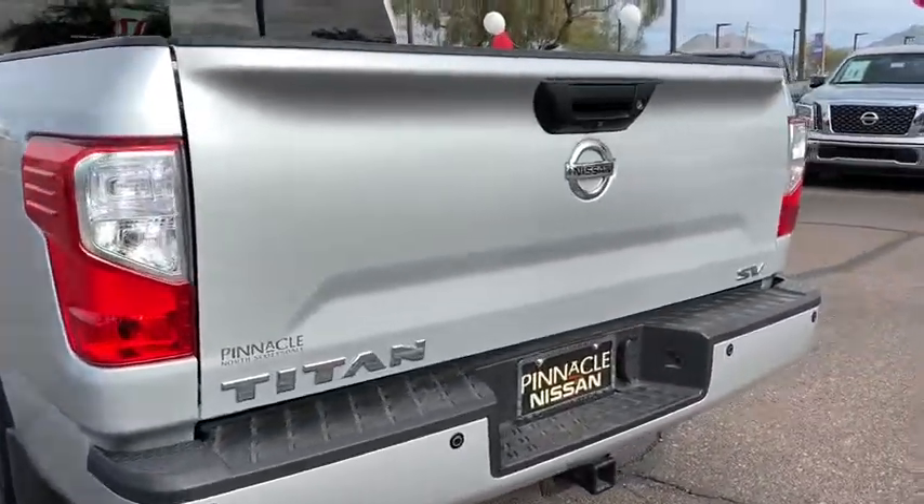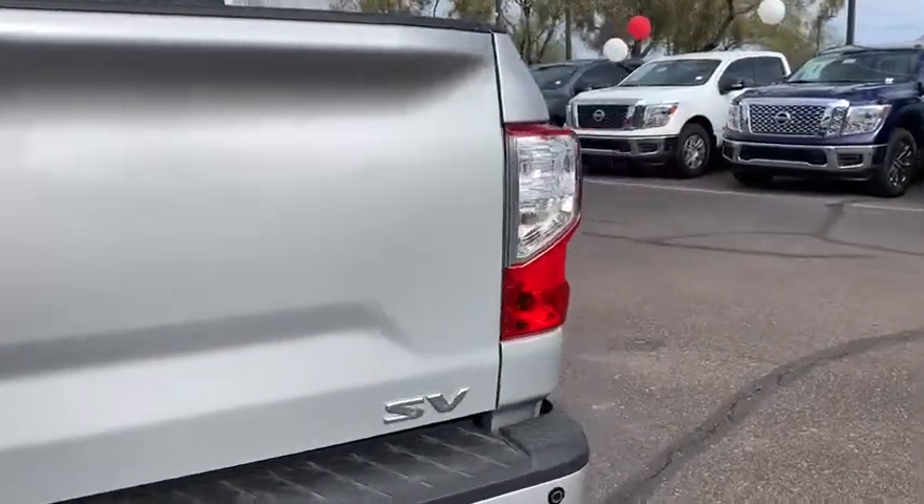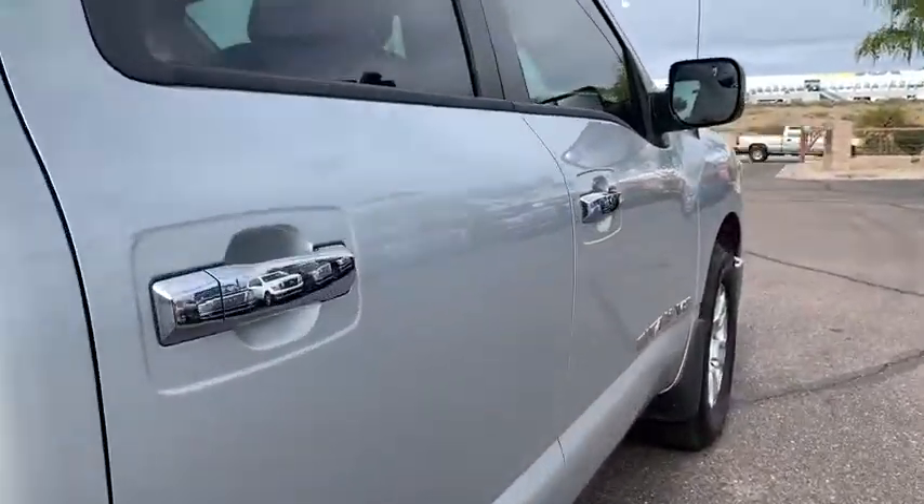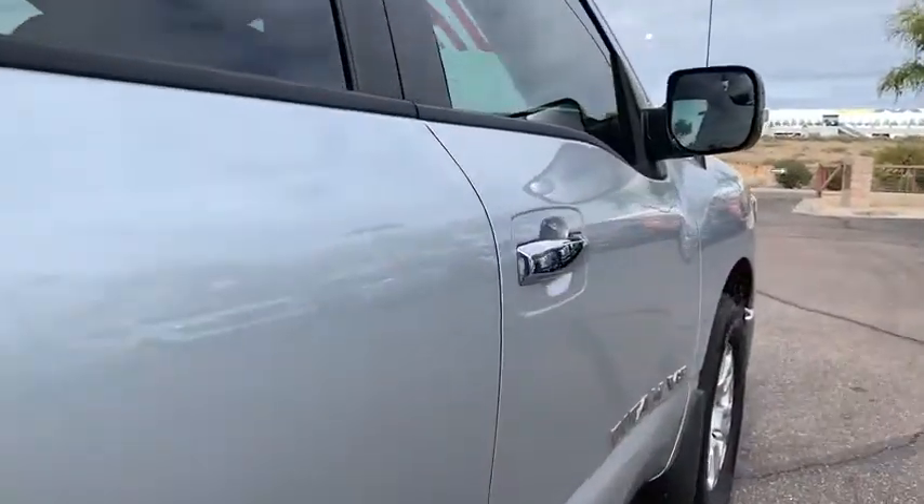Power steering, adjustable steering wheel, keyless start, aluminum wheels, four-wheel disc brakes, cruise control, AM-FM stereo radio, rear defrost, trip computer, MP3 player, power door locks, CD player.